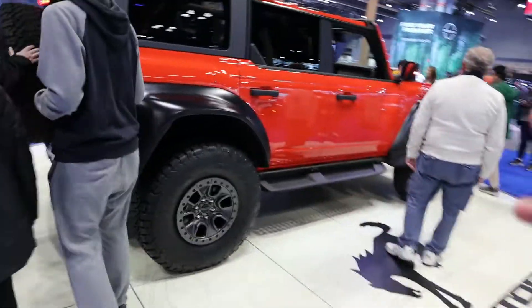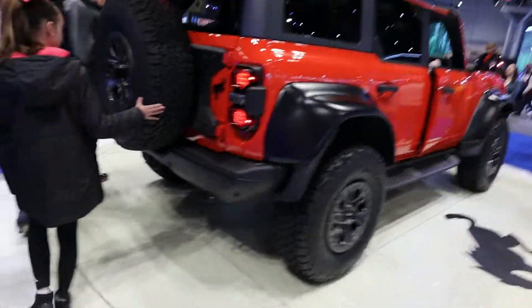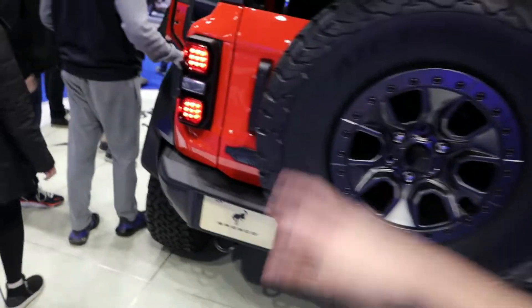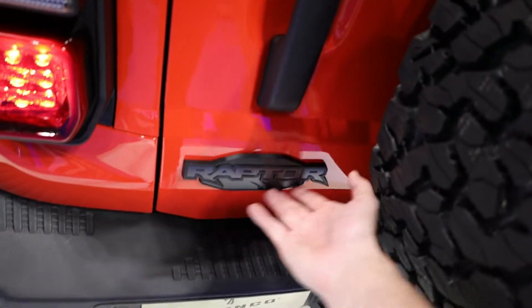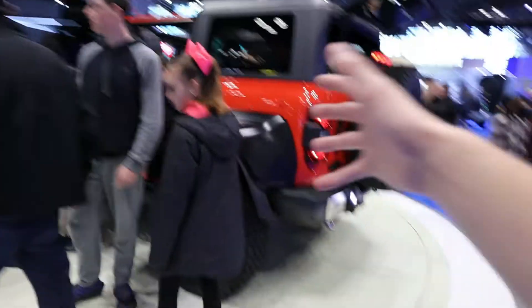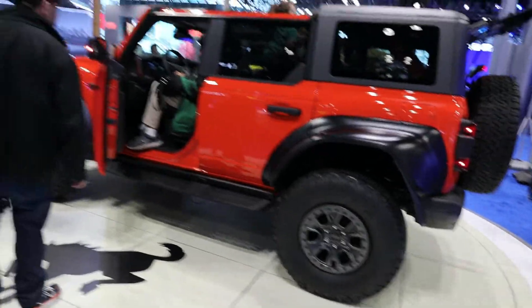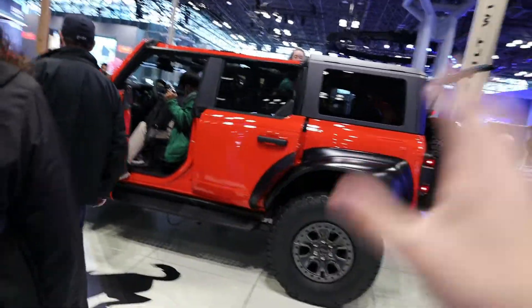This is actually one of the vehicles I wanted to do a dedicated video on, but so many people are crowding it and hopping in and out of it. I also really like — and I know this is subtle — the updated Raptor logo with the little claw marks. It looks really cool. Pretty much the whole thing is hard plastic with those fenders. Four-wheel drive, basically just an upgraded Bronco, but it looks really really awesome and I hope it performs well too.